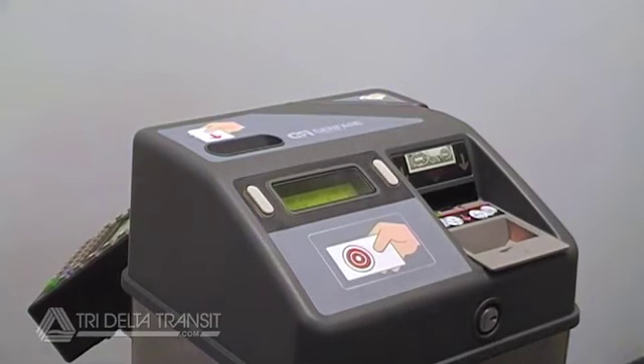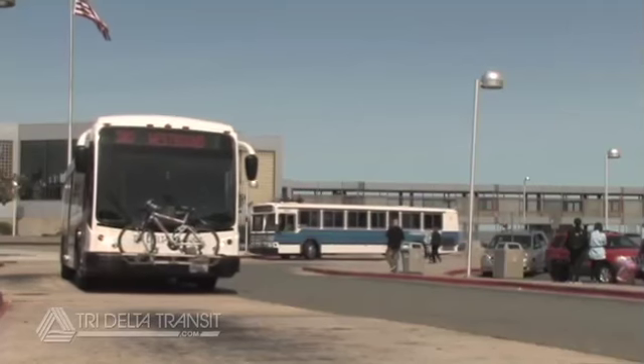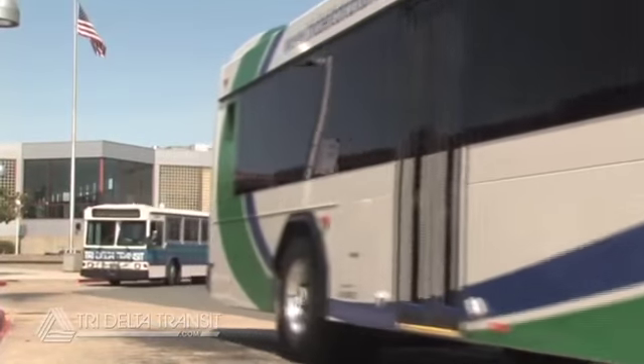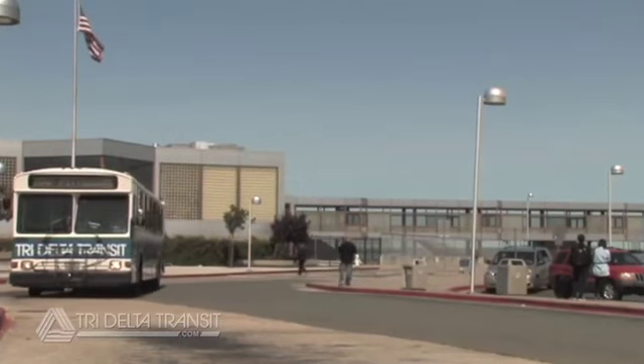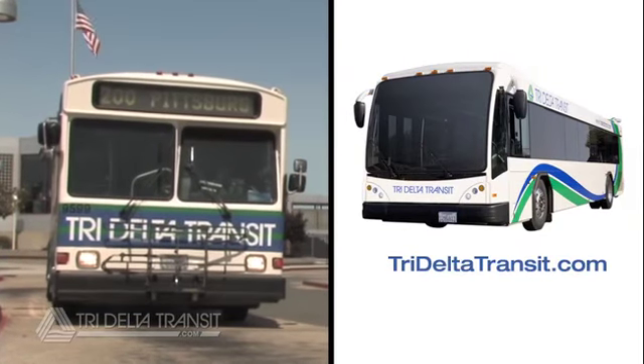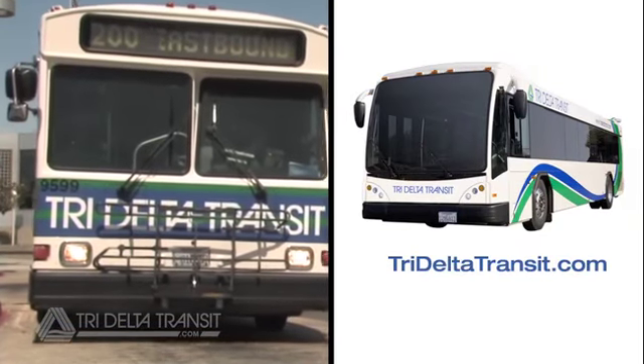That's all there is to using the new fare boxes. If you ever need assistance while on the bus, just ask the driver. For more information about fare boxes and riding Tri-Delta Transit buses, visit our website at www.trideltatransit.com.